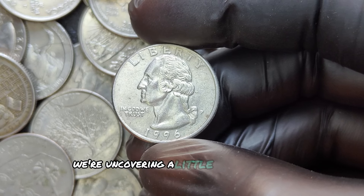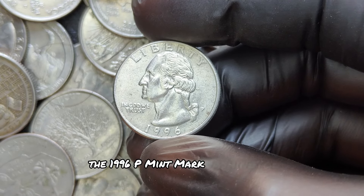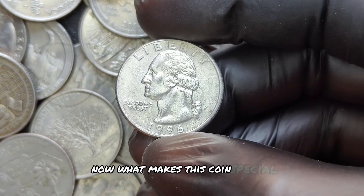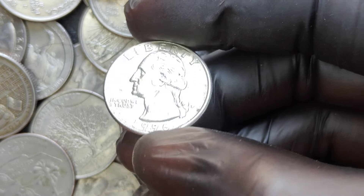We're uncovering a little-known gem in coin collecting — the 1996 P mint mark Washington quarter dollar coin. What makes this coin special? And could it really be worth millions? Let's find out.